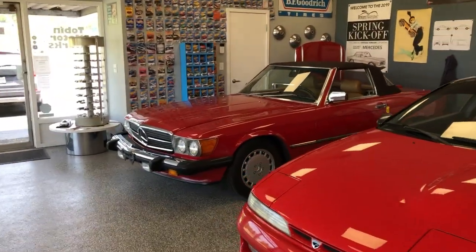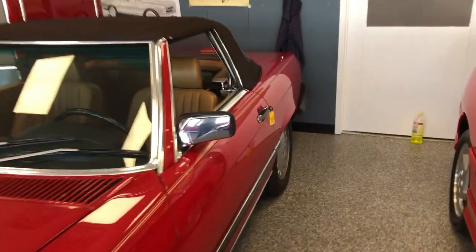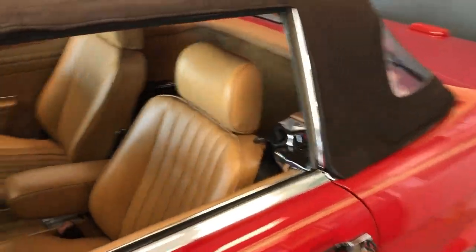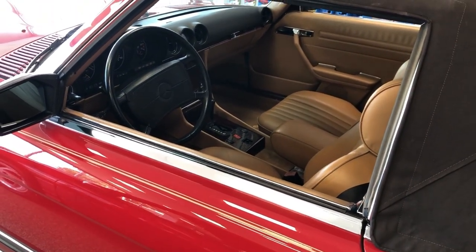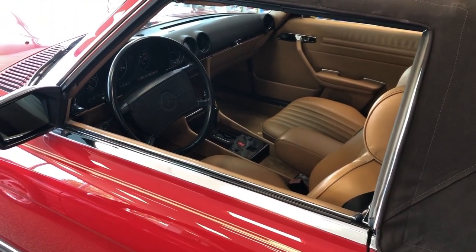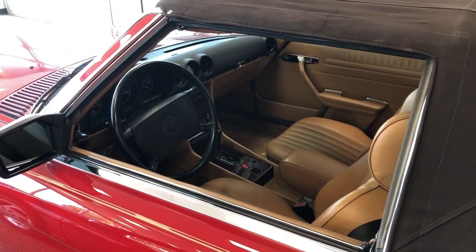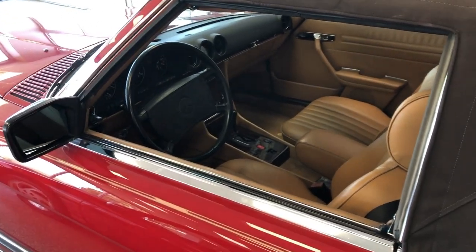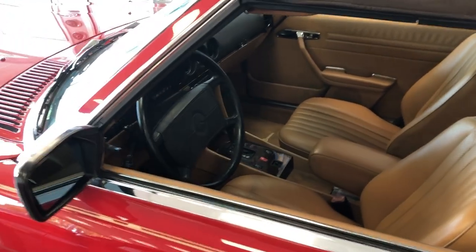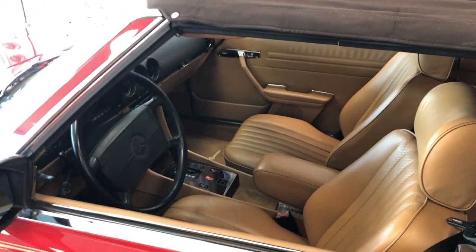We got a question about the tire date codes on the 1989 560 SL. You can have a look at pictures 209 and 210 for two of the date codes, but all four tires date from 2012, so they're about 11 years old. There's no checking or cracking or anything, but they are older tires, so you can decide what you want to do.